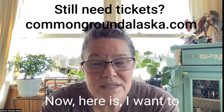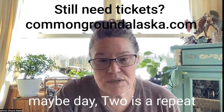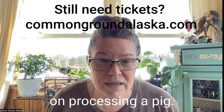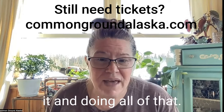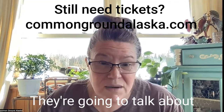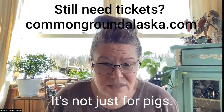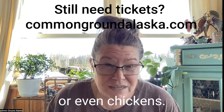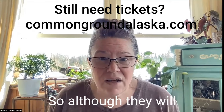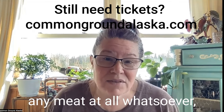I want to start by talking about the pig processing class because I've had lots of questions about that. People are wondering if day two is a repeat of day one, and the answer is no. It is an entire course on processing a pig. The pig will arrive already halved — we're not slaughtering it. They're gonna cover smoke curing, dry curing, and salt curing. What's cool about this class is it's not just for pigs — you can apply this to moose, caribou, chickens, or beef. If you're processing any meat at all, this is gonna be a really helpful class.